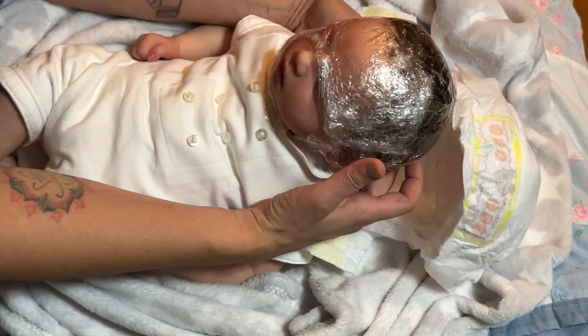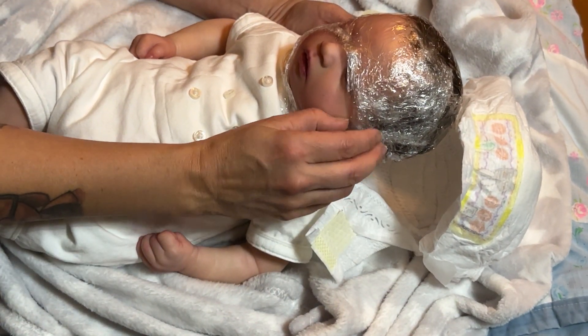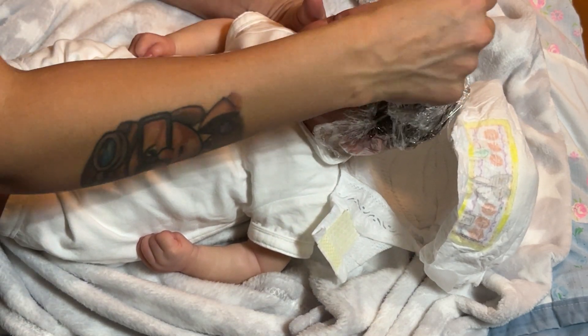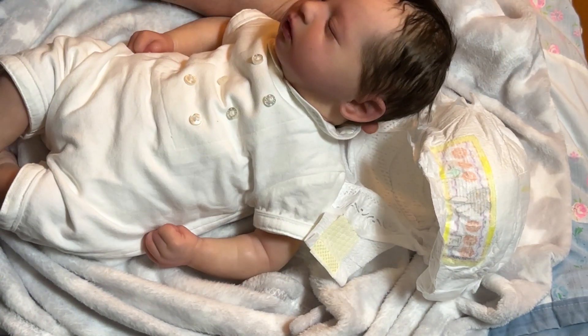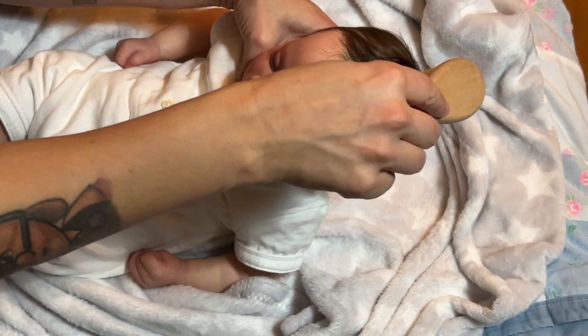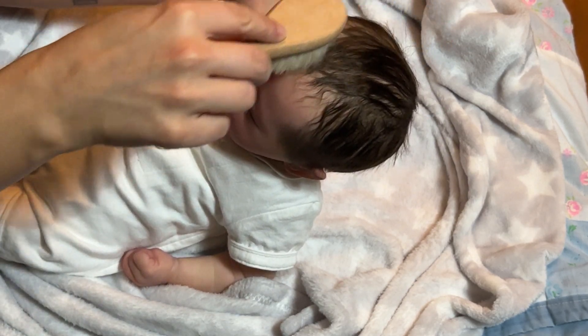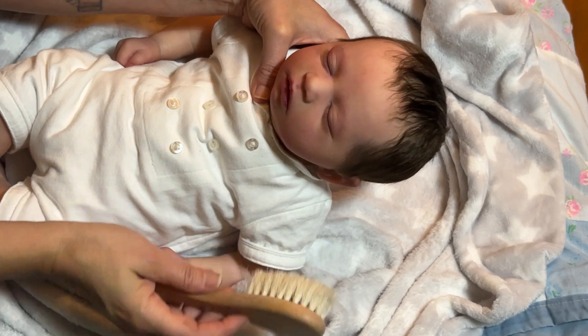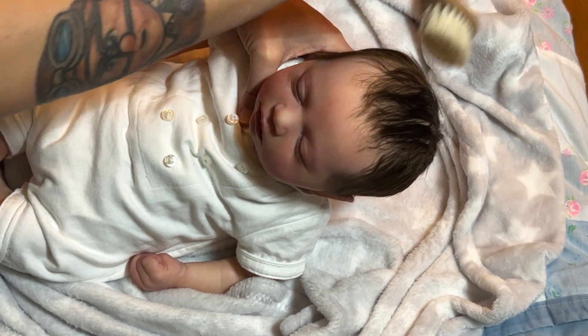Ta-da! Oh, he's gorgeous. His hair will need a little water, but this is the Realborn Skaia Asleep from Bountiful Baby.